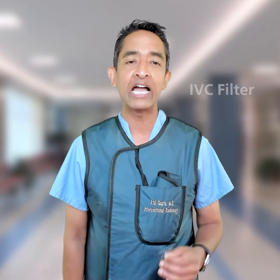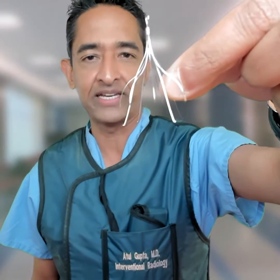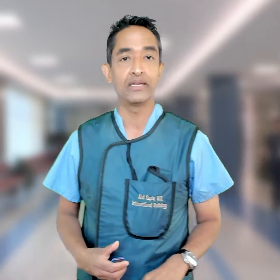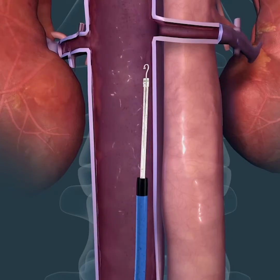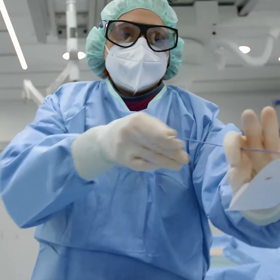Fortunately, there are ways to prevent this: anticoagulation, or blood thinning drugs, and occasionally an IVC filter gets placed. This is a filter — it's a small metal device that gets threaded through the veins to the IVC using image-guided therapy. For decades, doctors have been implanting these filters using a tiny catheter not much larger than a strand of spaghetti.